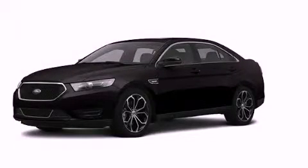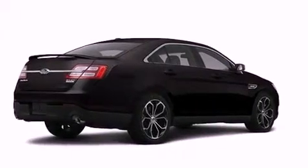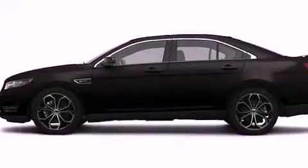This is a brand-new 2013 Ford Taurus SHO. It has a 3.5-liter 6-cylinder engine, a 6-speed automatic transmission, and all-wheel drive.